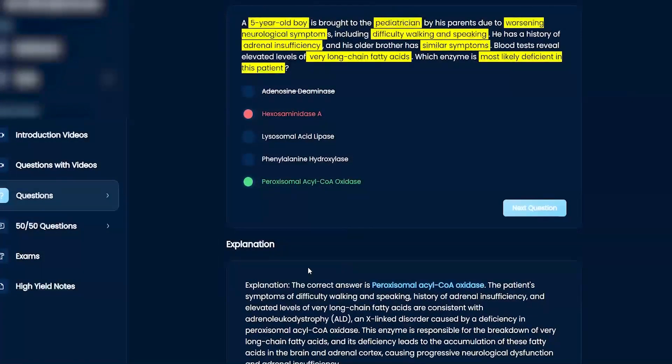It's adrenoleukodystrophy — X-linked disorder, right? The peroxysomes contain this enzyme that breaks down very long-chain fatty acids. If you don't have it, you're going to accumulate them, which is kind of toxic. So you get neurologic dysfunction and also adrenal gland dysfunction. That's adrenoleukodystrophy, an X-linked disorder — the enzyme for breaking down long-chain fatty acids, and if you can't break them down, you accumulate them, leading to all these symptoms.